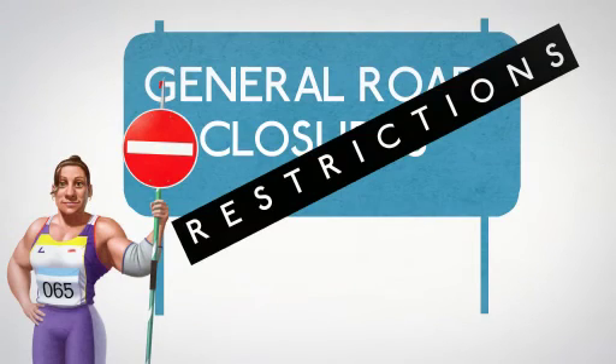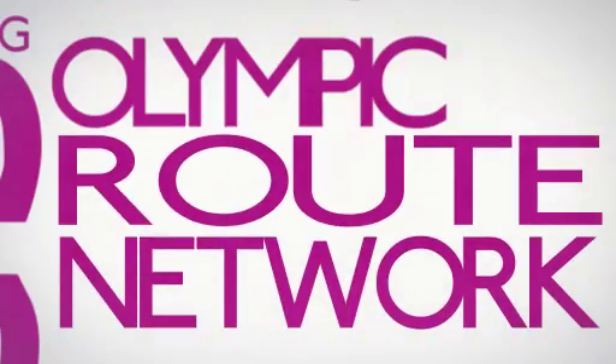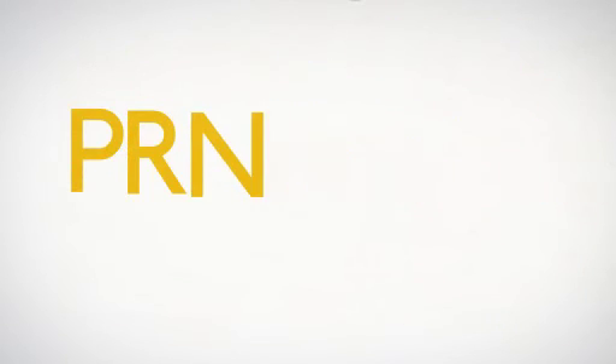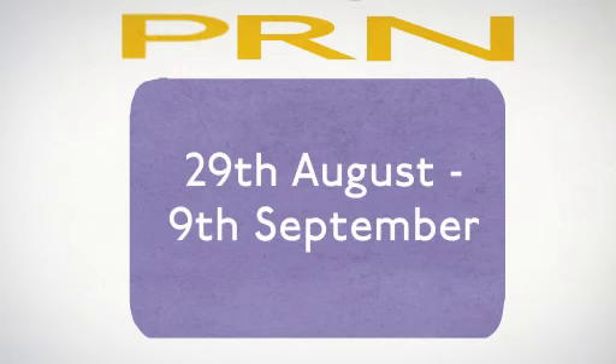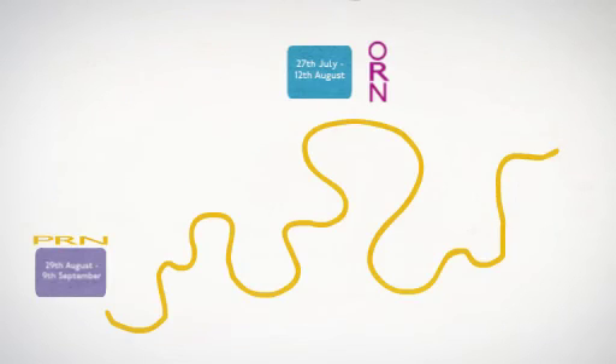As well as general road closures and restrictions, especially during road events like the marathon, there will be temporary road changes along the Olympic route network, known as the ORN, and the Paralympic route network, known as the PRN. The ORN and the PRN are sections of London roads that link the Olympic sites and venues together.